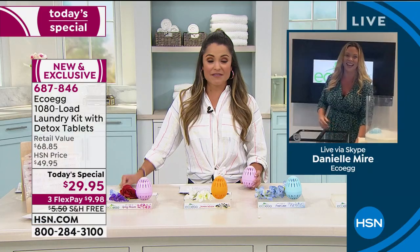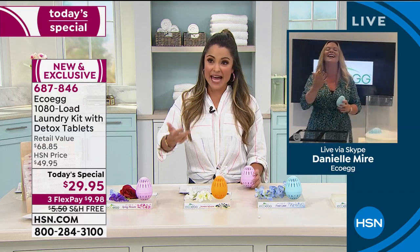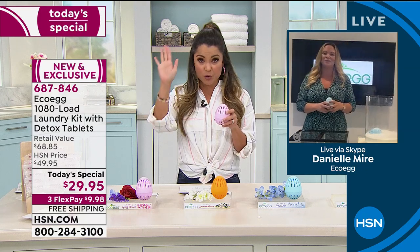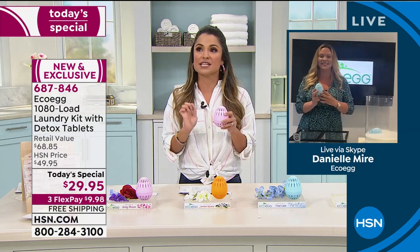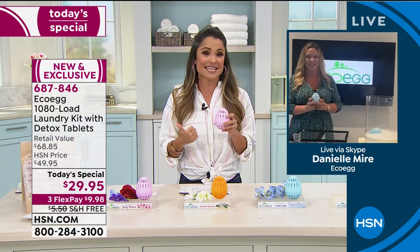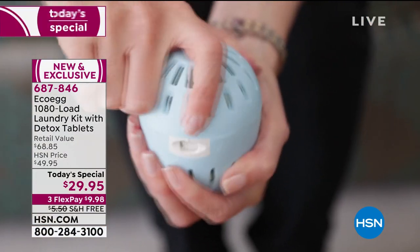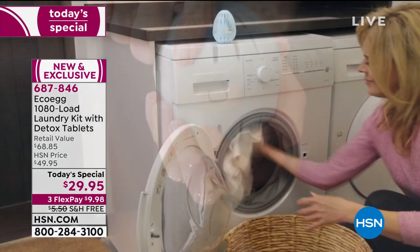I've got two boys—an eight-year-old and a five-year-old—a cat, a husband, and we're outside all the time. I personally use this, I truly do. And I would not use it if it did not absolutely work. It has to get stains out. I want my clothes to smell nice, but I want it to be simple. That means my husband will do the laundry if it's easy.